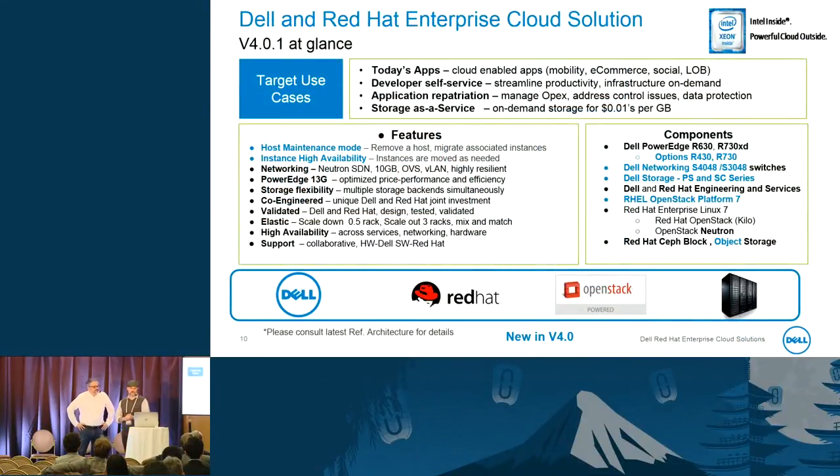When building version 4, we used certain target use cases: today's apps, developer self-service, and storage as a service. We based it on Dell PowerEdge servers and Dell networking, with optional Dell PS pure storage arrays or SC Compellent arrays, plus Dell and Red Hat engineering services. Features include host maintenance mode, co-engineered networking, validation before reaching the customer's hands, and — new to us — instance high availability.